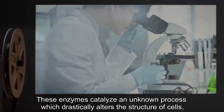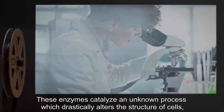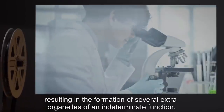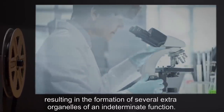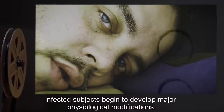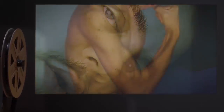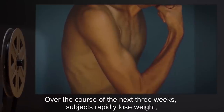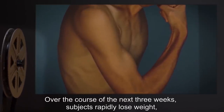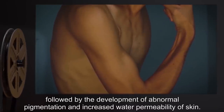These enzymes catalyze an unknown process which drastically alters the structure of cells, resulting in the formation of several extra organelles of an indeterminate function. Approximately two weeks following infection, infected subjects begin to develop major physiological modifications.